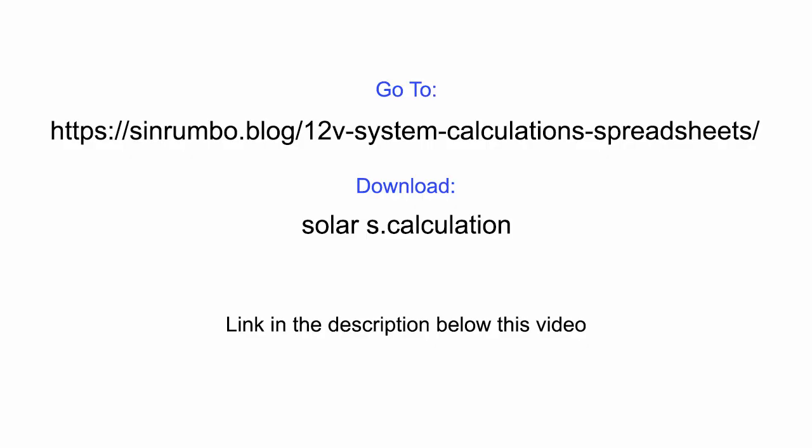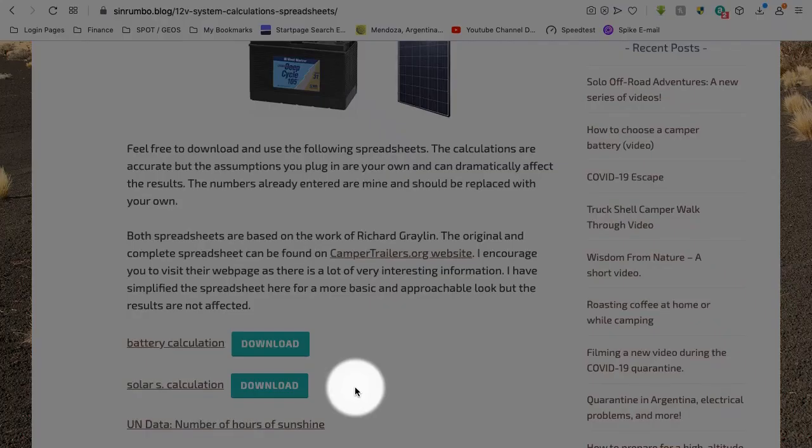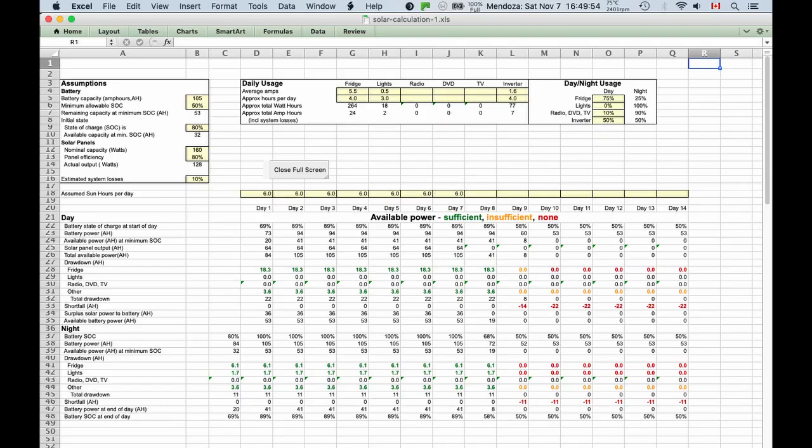Now you will need to go to my blog and download the free spreadsheet before you continue with the video. Download the spreadsheet called 'solar' and open it in your computer so that you can follow along. Also click the link to the number of sunshine hours and find out what is the average number of hours of sunshine where you live. You will need to input this number in the spreadsheet. Ready? Let's move on then.